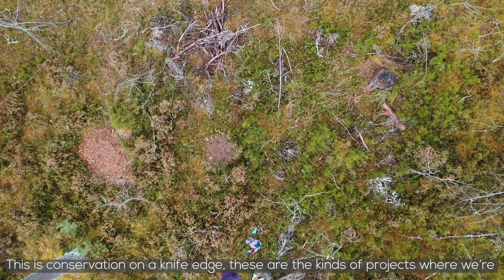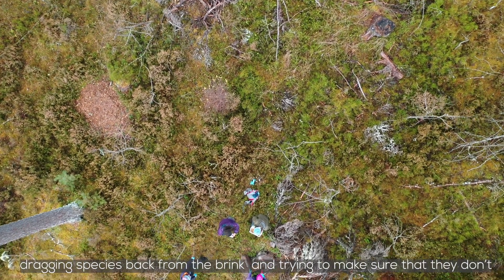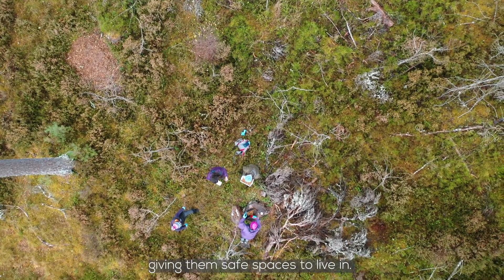This is conservation on a knife edge. These are the kind of projects where we are dragging species back from the brink and trying to make sure they don't disappear from the UK landscape completely, by boosting their numbers and giving them safe spaces to live in.